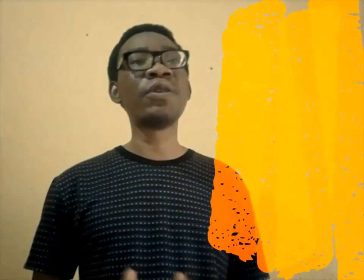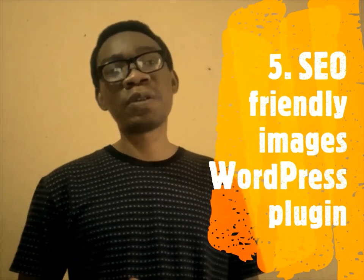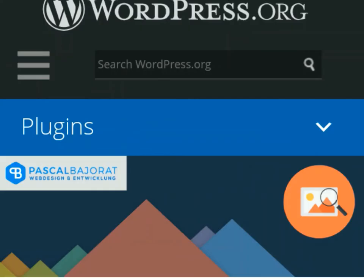At number five is the SEO Friendly Images WordPress plugin. This WordPress SEO plugin automatically updates all images with proper alt and title attributes for SEO purposes, and can be used for a business website or blog in Nigeria.